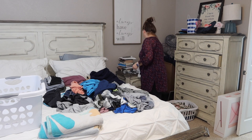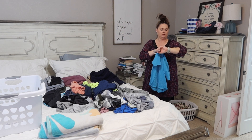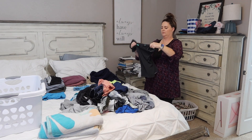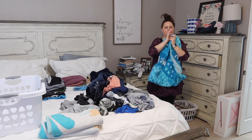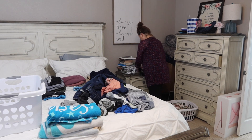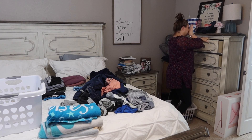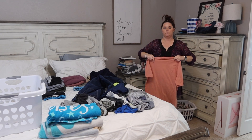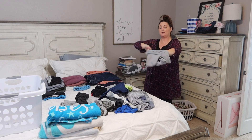Number two: when laundry gets put on the couch to get hung or folded, it never happens until — all hands on deck, everybody get in here, we have no socks and underwear. Number three: when everybody's laundry was being done together, nobody could find their socks or their underwear — it was a huge fight. Every day somebody was saying, I can't find my socks, somebody has my socks on, where's my underwear? We never changed our habit, so the result never changed.